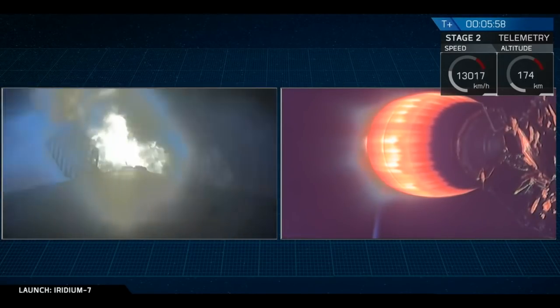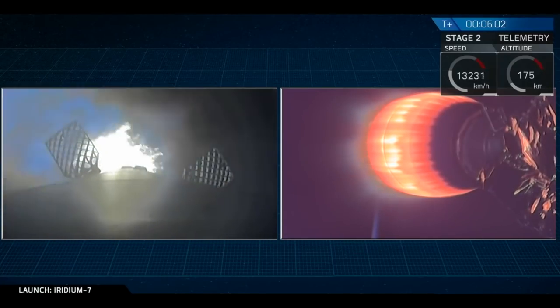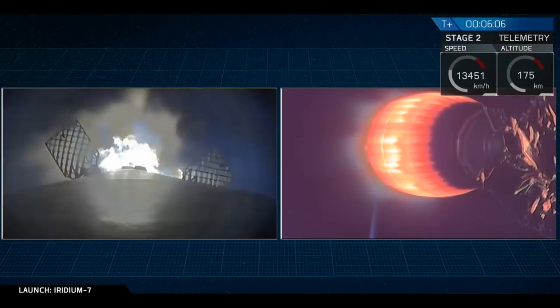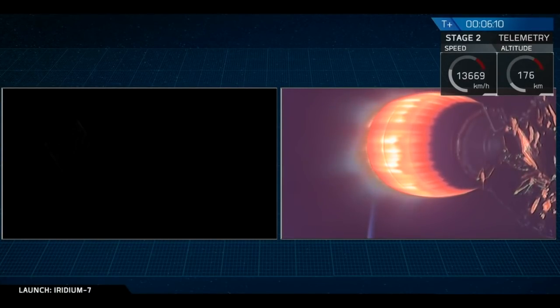Stage one is in entry burn. You can see two of the titanium grid fins back-illuminated by the burn from the three Merlin 1D engines. Stage one entry burn shutdown.